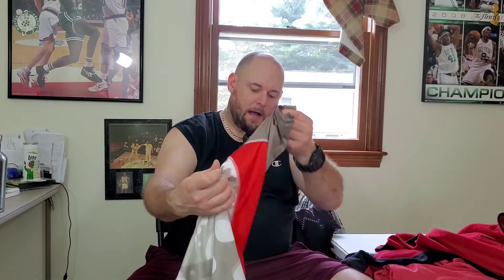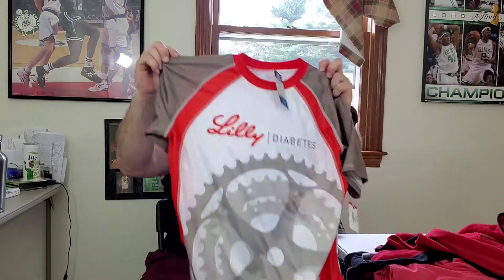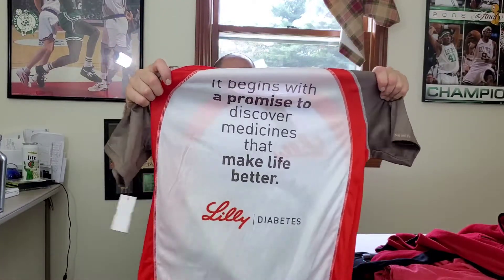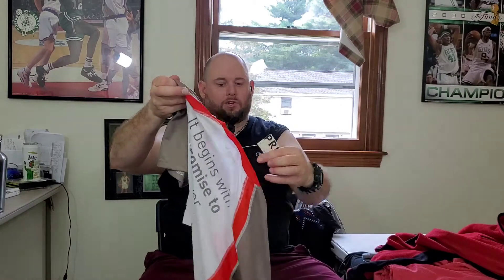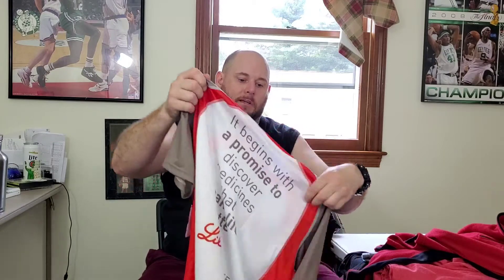This here is a New Attacks Primal men's cycling jersey. It's for the Lilly Diabetes New Attacks campaign. I'm gonna try to get between $25 and $30 for this one — it's a size large.